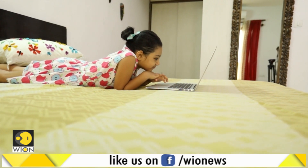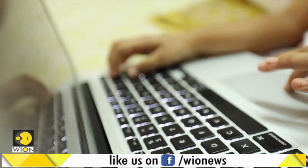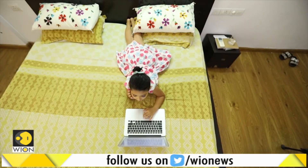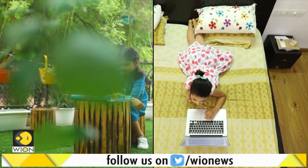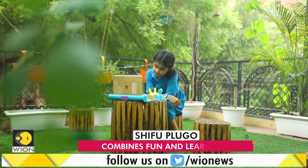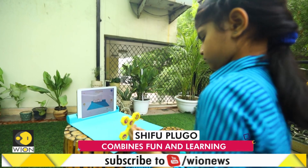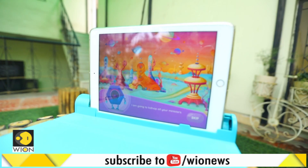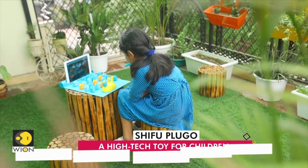Children are often addicted to screens, be it smartphones, tablets, or the television. But what if these electronic devices could be turned into a great source of learning — learning that happens in a fun and entertaining way? At least, this is what the Shippu Plugo promises.